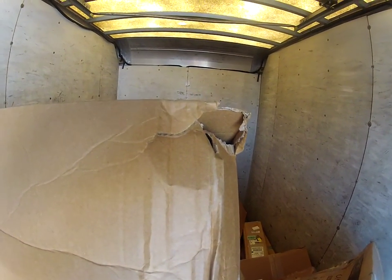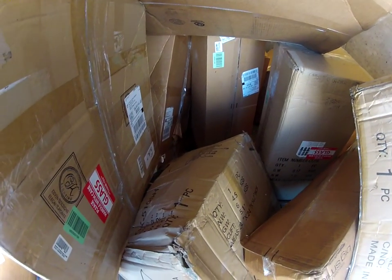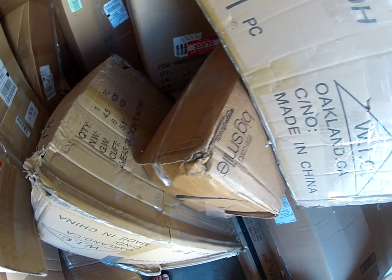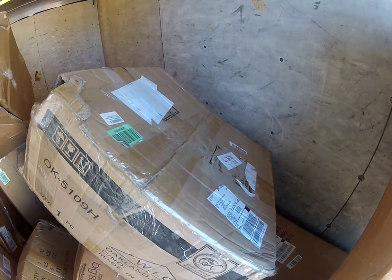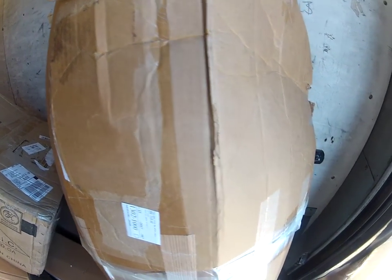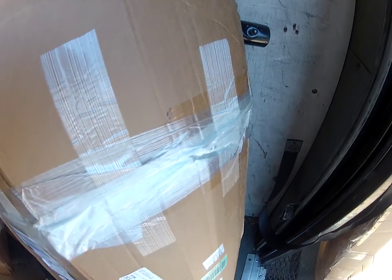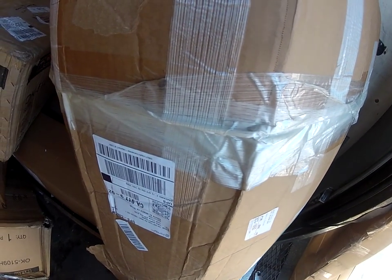Here's another box, wear and tear. Another one, wear and tear. So as you can see, most of all the boxes are dented, have holes in them, rips, or items sticking out — like this one. Once again, your fulfillment center retaped it.